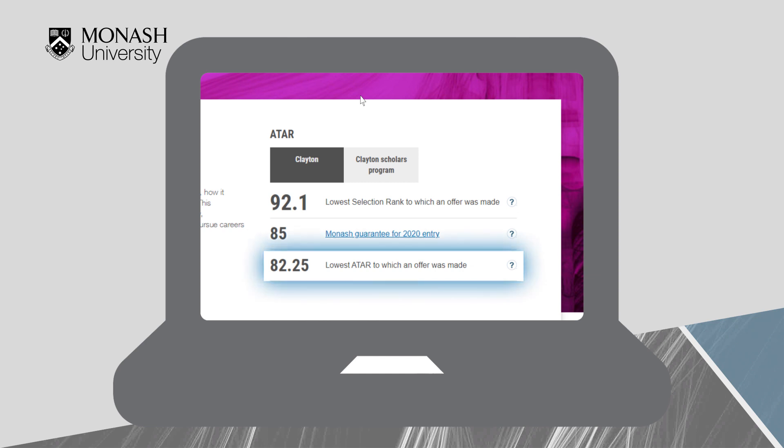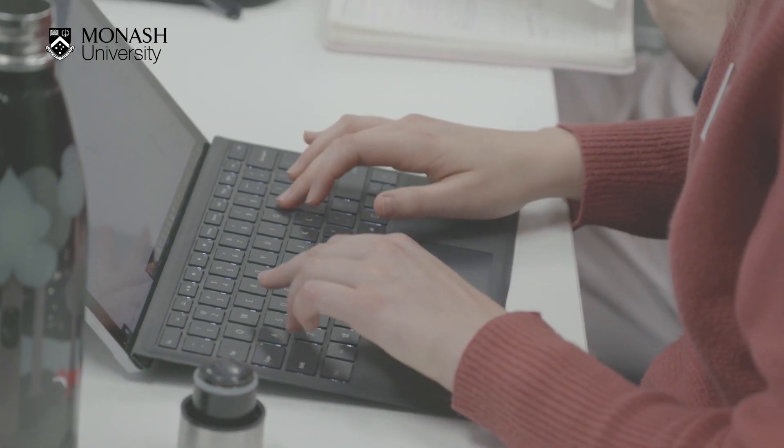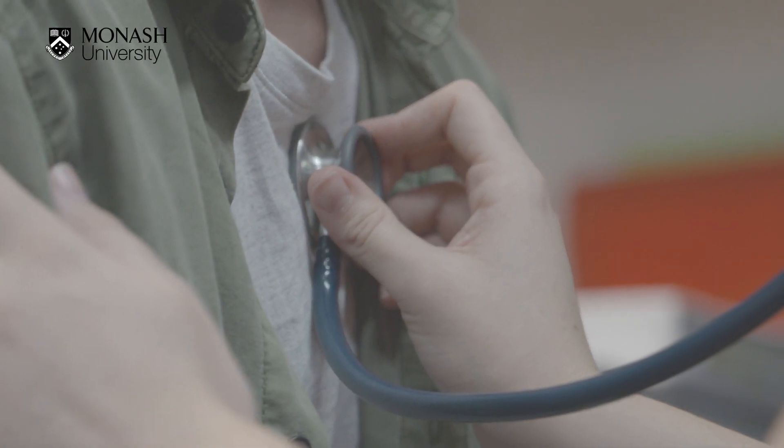The lowest ATAR to which an offer was made is the lowest raw unadjusted ATAR of a year 12 student who received an offer for a place. It is important to note that achieving these ATAR scores does not automatically secure you a place in the course, as the faculty has a limited number of places in most undergraduate courses due to government restrictions and limited clinical placement opportunities.